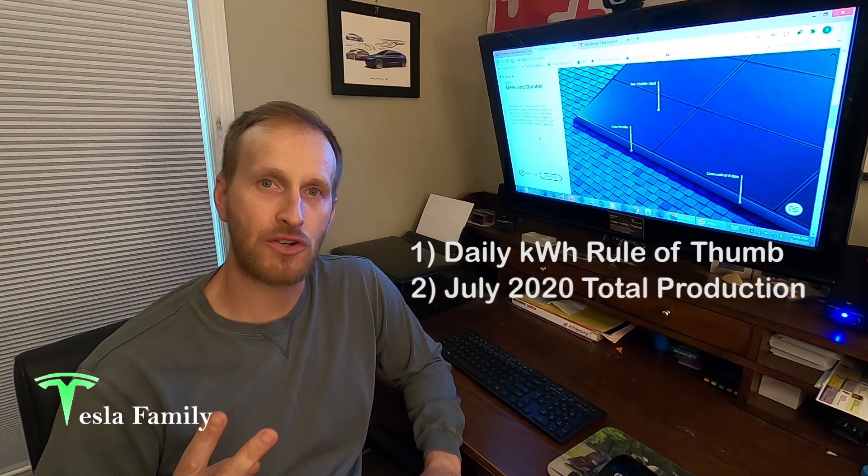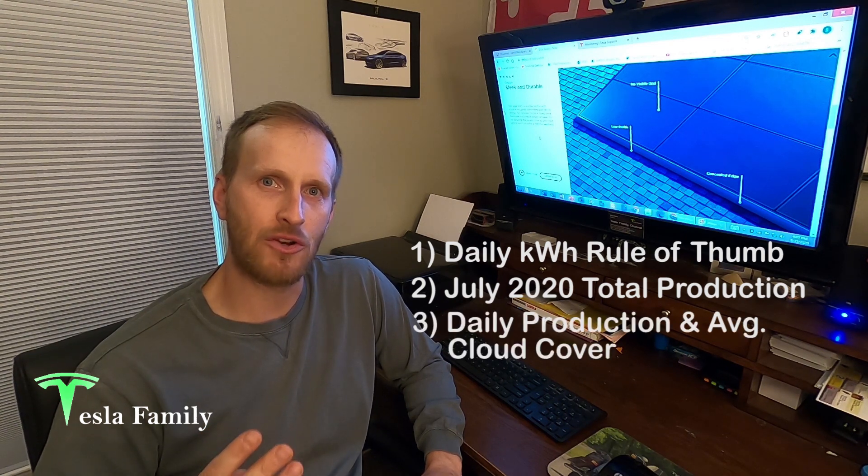In this video, I'll show you the daily kilowatt hour rule of thumb to check that my system is performing well. I'll show you my production numbers for the entire month of July 2020 and my daily average. And thirdly, I'm going to show you daily production side-by-side with average cloud cover over my area for each day since I turned on my solar panel system. Ready to check out the numbers? Let's go.